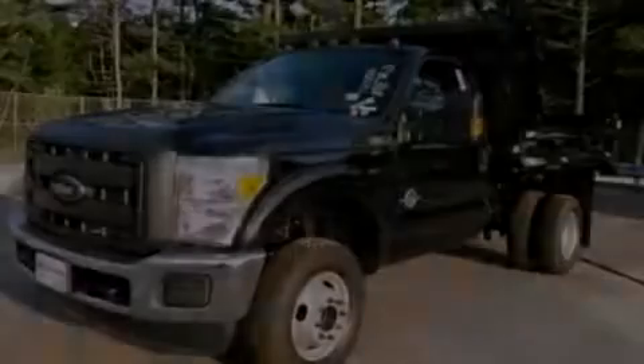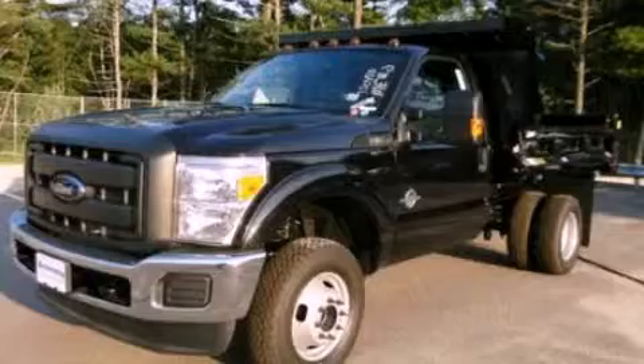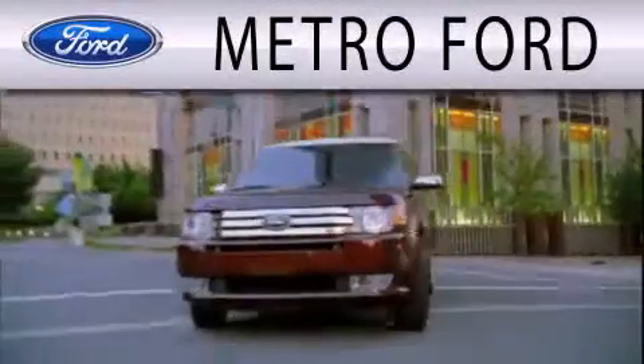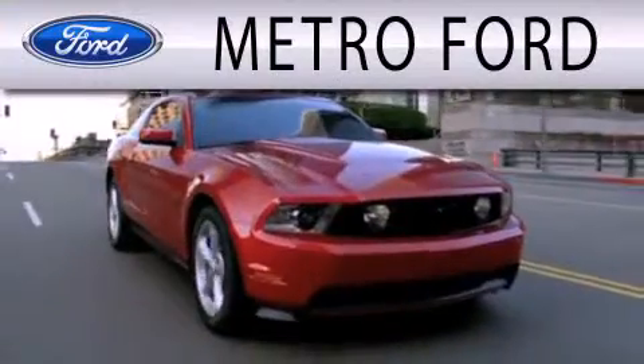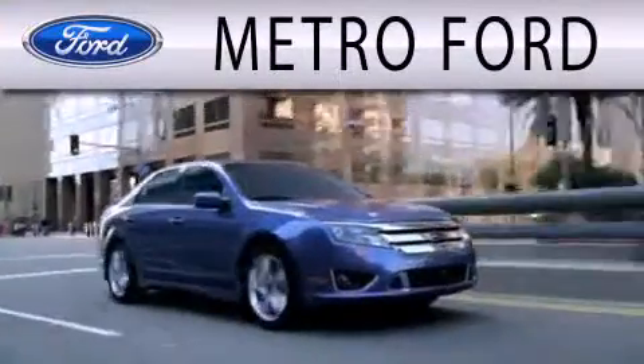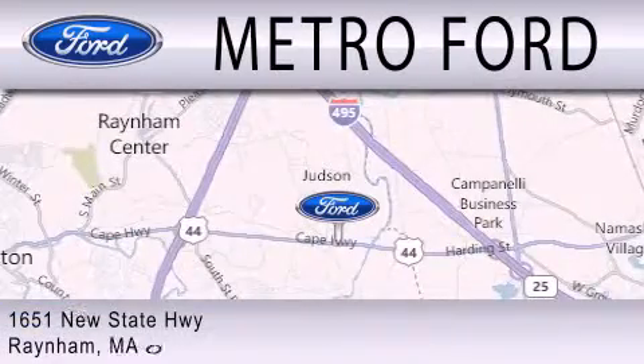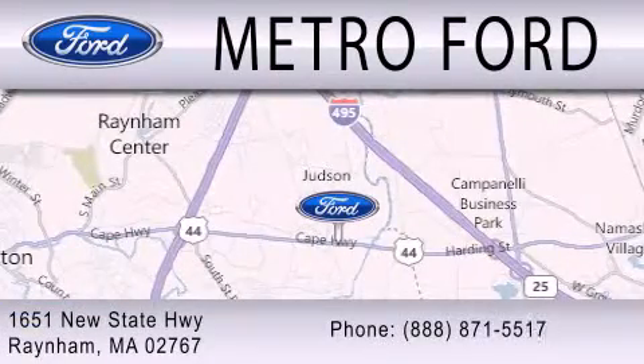We invite you to contact us today to learn more about this vehicle. Metro Ford is dedicated to doing everything possible to ensure that the experience you have selecting your next vehicle is as pleasant as possible. We are located at 1651 New State Highway in Rainham.